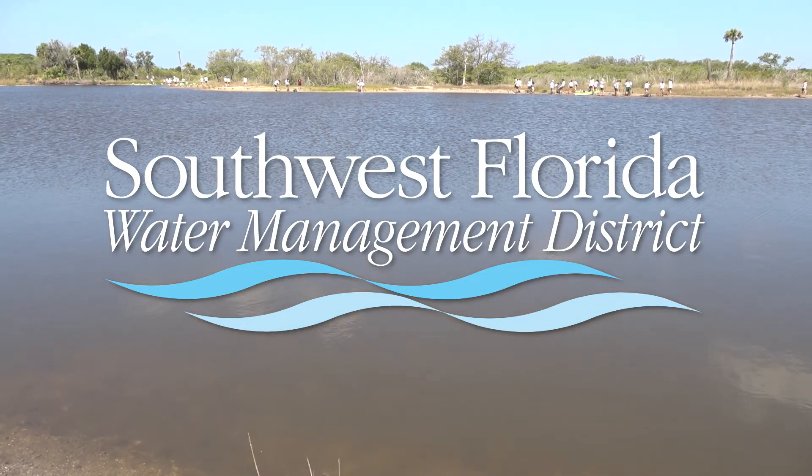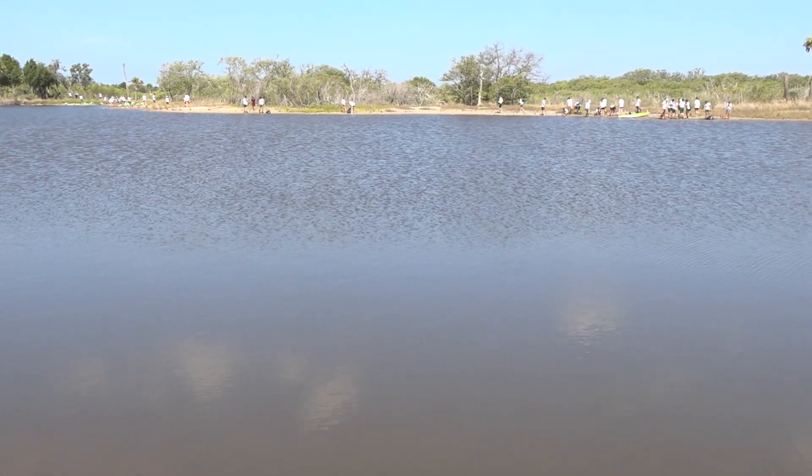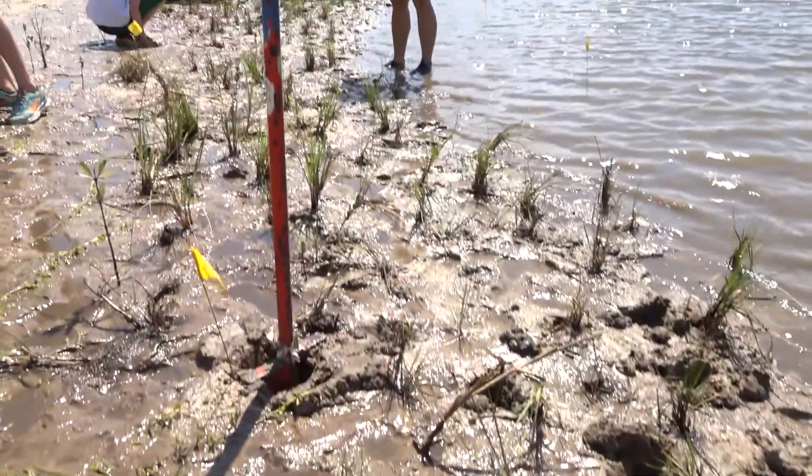Welcome to the Rock Ponds Ecosystem Restoration Project. The largest ecosystem restoration project ever done for Tampa Bay is getting some added shoreline erosion protection. We're actually restoring the coastal ecosystem.